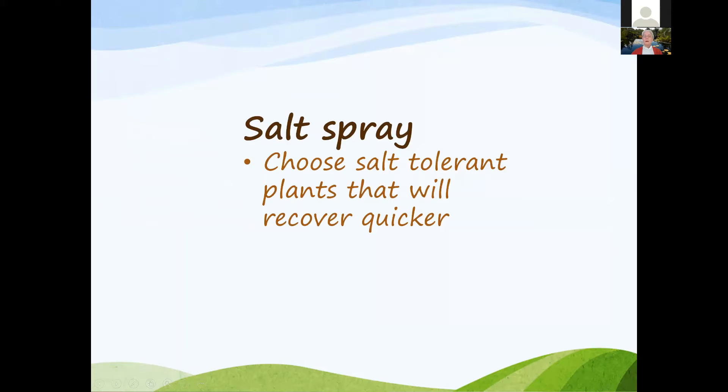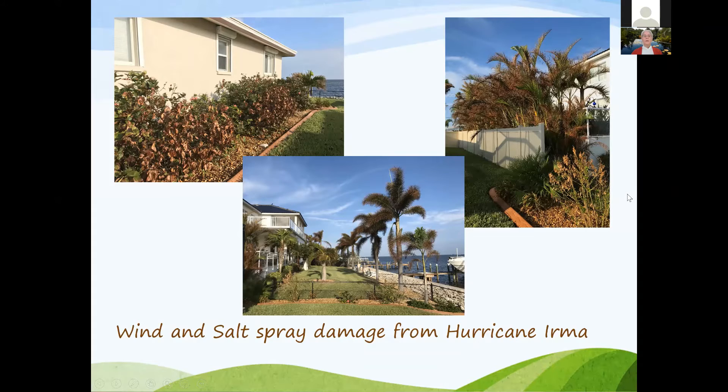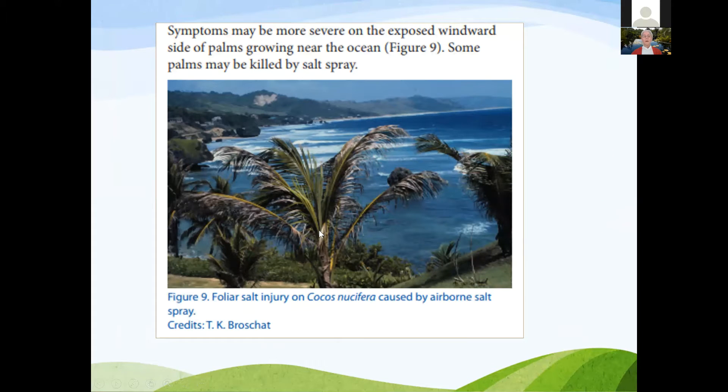Salt spray — choose salt-tolerant plants that will recover quickly. Sometimes you'll still see the effects; for instance, there was wind and salt damage from Hurricane Irma a few years ago out on Holmes Beach, and you could see all the damage. Depending on where palms or plants are located near salty water, they can be more affected than others that are more salt tolerant.